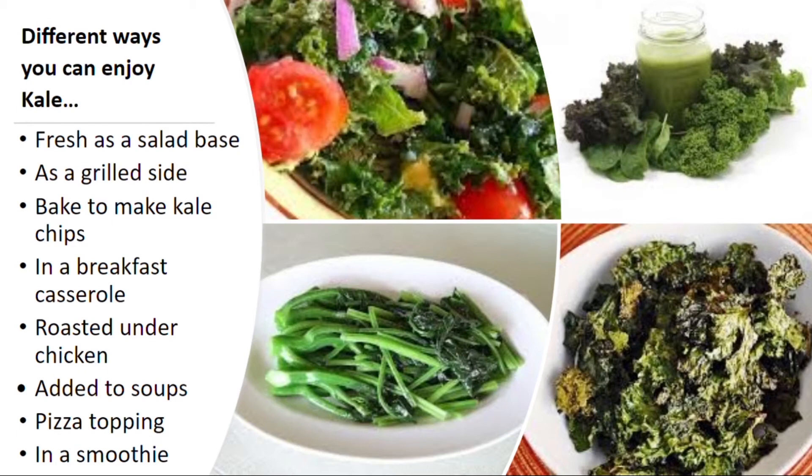Two other great ways to use kale are added into your favorite breakfast casserole, or my favorite, put on top of your favorite pizzas.